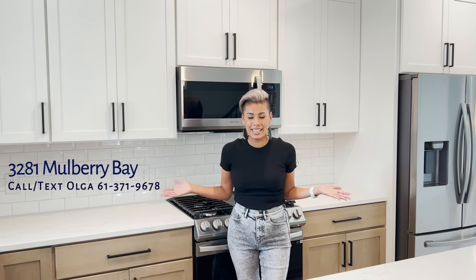Welcome to 3281 Mulberry Bay. We are here today at our Cottages at Lake Point in Woodbury. This gorgeous plan is now move-in ready. You will notice some stunning design work with warmer tones throughout the entire home.